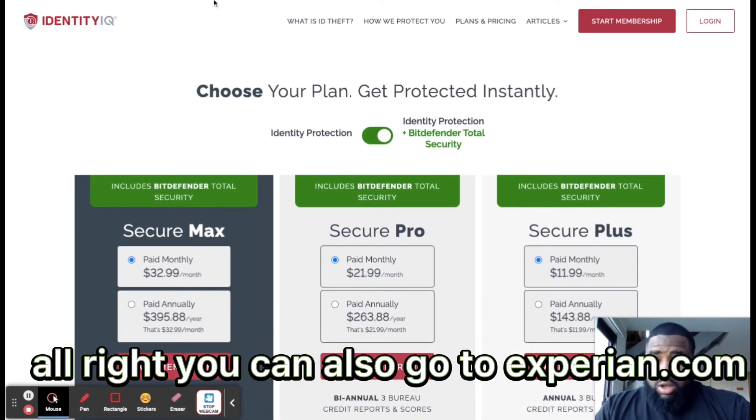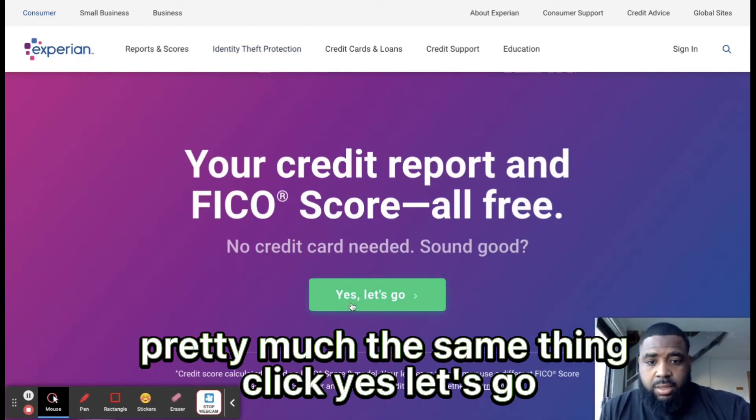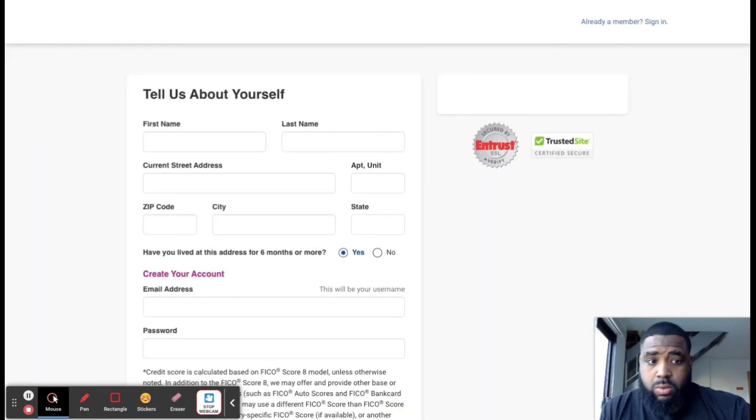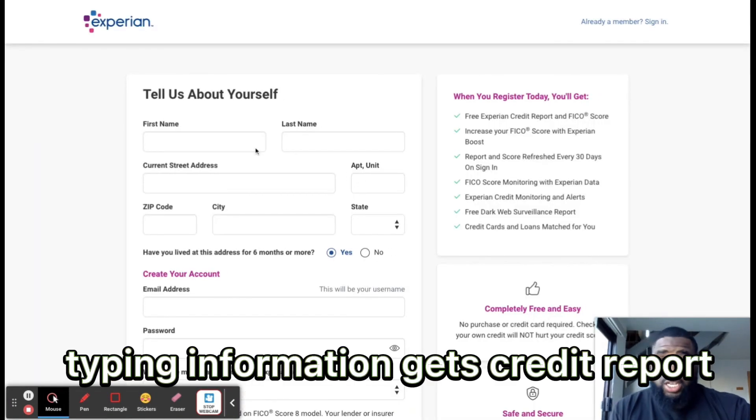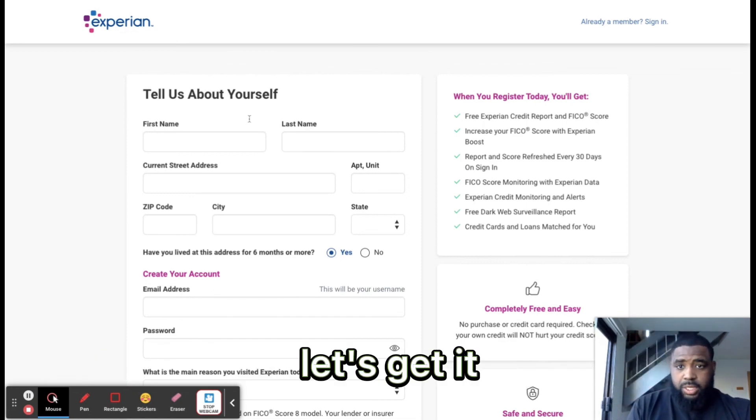You can also go to experian.com — pretty much the same thing. Click yes, type in your information, get your credit report. Really simple, you guys. Let's get it.